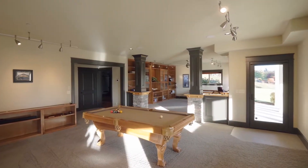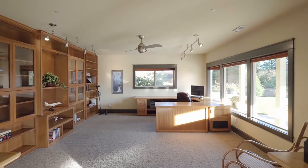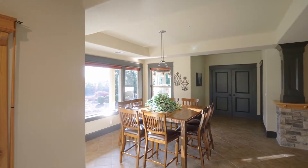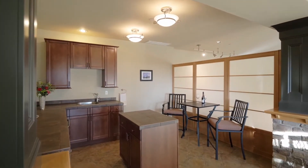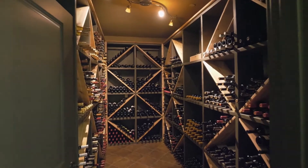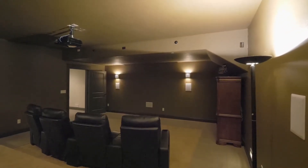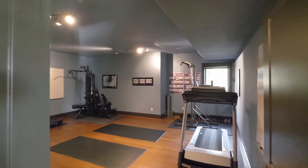Gather with friends in the game room, work remotely in the executive office, or entertain by the wet bar. Enjoy the wine cellar built for more than 1,000 bottles, movie night in your home theater, and the large private gym.